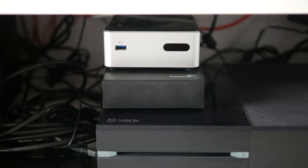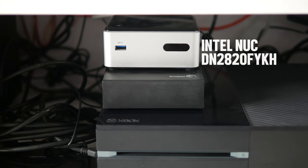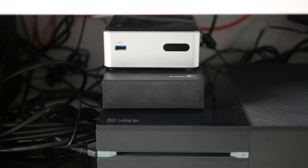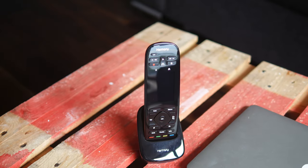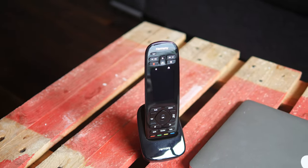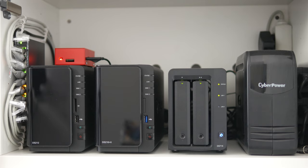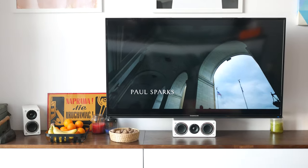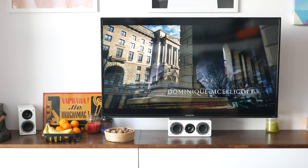My media playback device of choice is an Intel NUC running native Plex Media Player. It's a basic unit sporting an Intel Celeron CPU, but it handles 1080p perfectly and has a built-in IR receiver which works perfectly with Logitech Harmony remotes. The server part of my Plex setup runs on my main Synology DS715 that's in my office. It has absolutely no transcoding capabilities but direct streaming works perfectly, and it's all that currently matters.